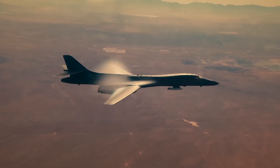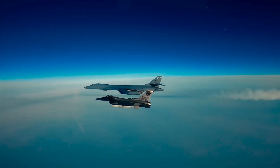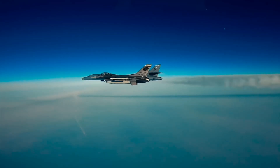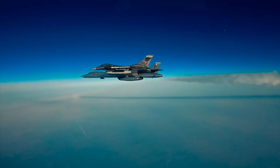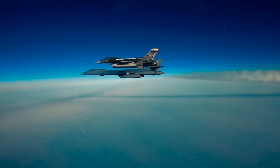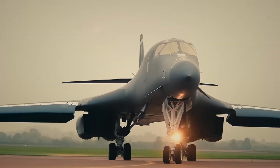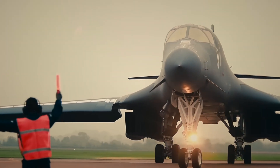In the event of a large-scale conflict, especially in the Indo-Pacific, the B-1 will likely be among the first aircraft to strike. From Guam to Diego Garcia, from Qatar to the UK, the B-1 can project force anywhere on Earth in under 24 hours. In a world where timing, power, and precision matter, the B-1 remains a crucial asset.